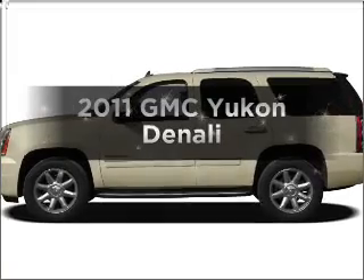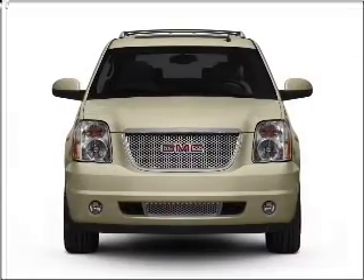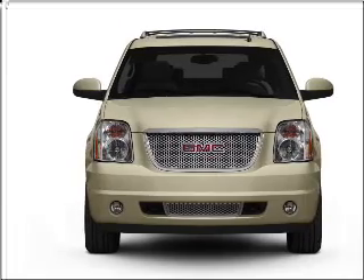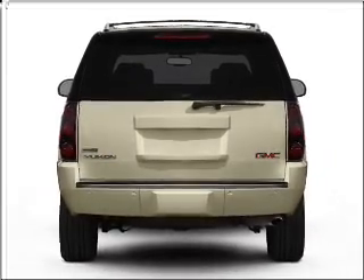Presenting the 2011 GMC Yukon. Travel the roads in style and comfort in this great vehicle, with a powerful 8-cylinder engine that responds smoothly to its 6-speed automatic transmission.